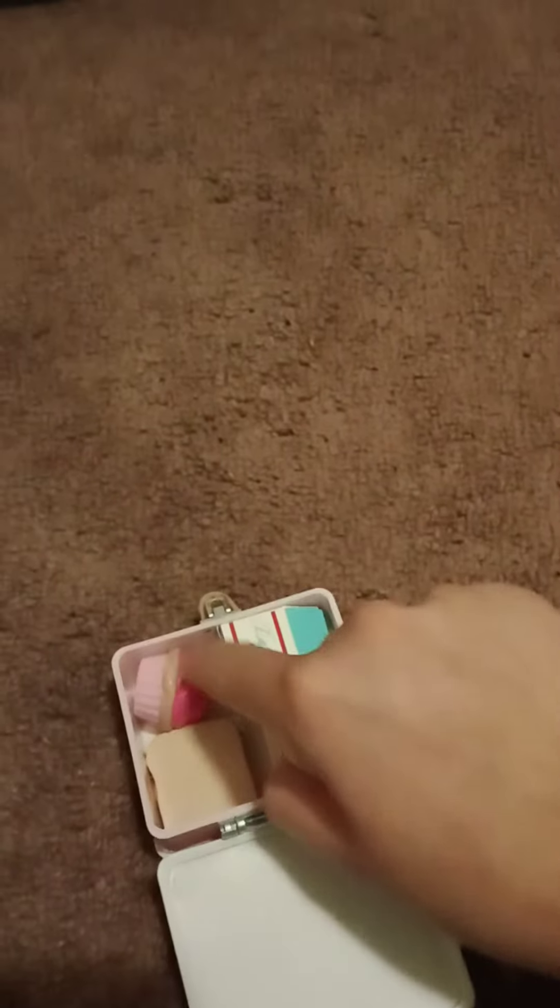And in here, this is a little lunch box for your dolls. Look how cute that is!